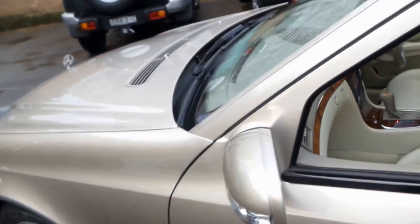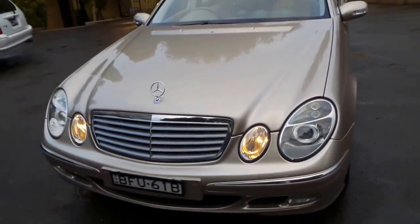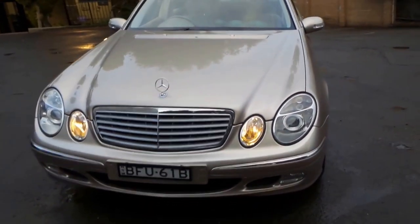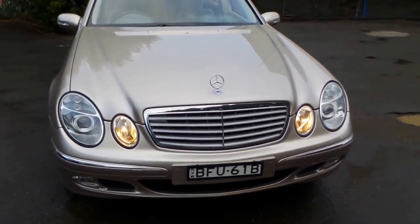We sell so many of these W211s because they're just such good value for money. When you consider it's reliable and economical — the previous owner's been getting about 9 to 9.5 litres per 100 kilometres. For a 3.2 litre six-cylinder, that's pretty impressive.